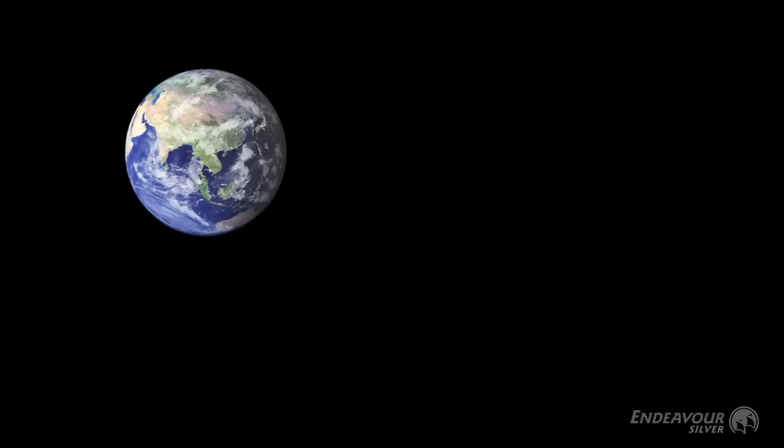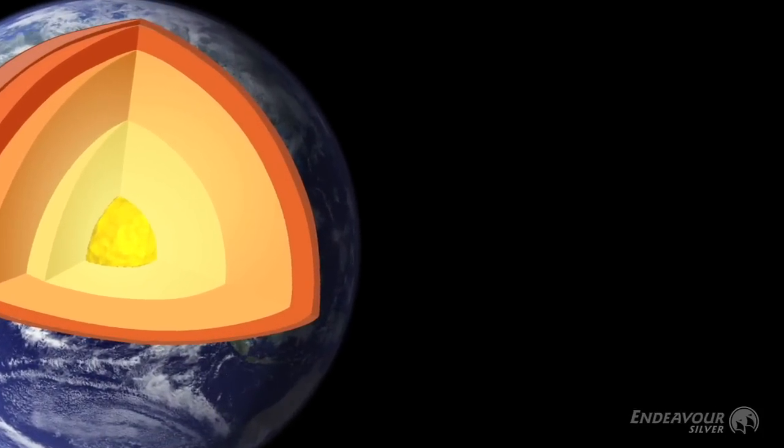The kind of deposit we are looking at is a vein system — a vein system that has low sulfides and is formed close to the Earth's surface. Those veins are formed by essentially hot water that is coming off magma intrusions deep in the crust. Being heated, it rises in the crust up towards the surface, and those hot waters essentially precipitate silver and gold minerals into veins.